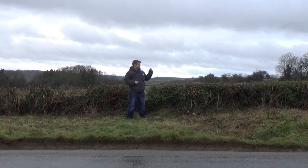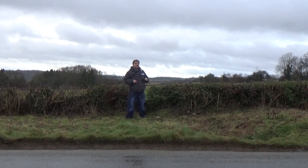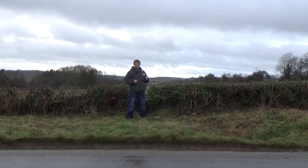It may not look like much now, but in those fields behind me, there used to be a quarry. And in the early 1800s, in that quarry, they made a fantastic discovery that would change our understanding of the Earth's history. The very first dinosaur.